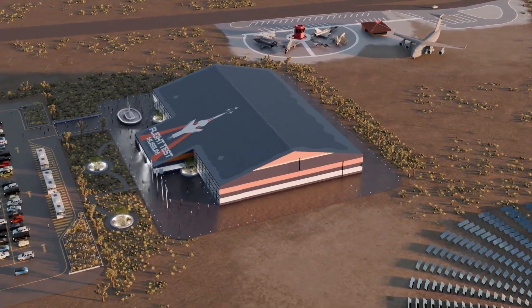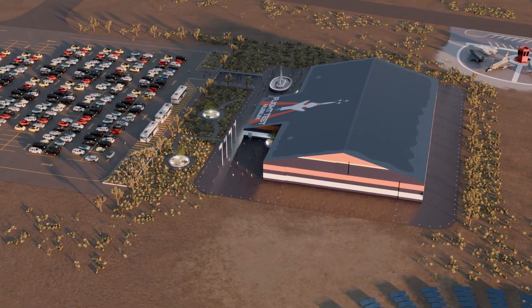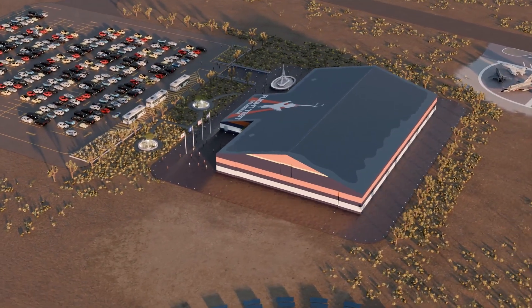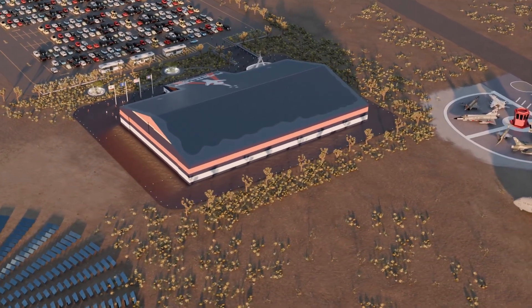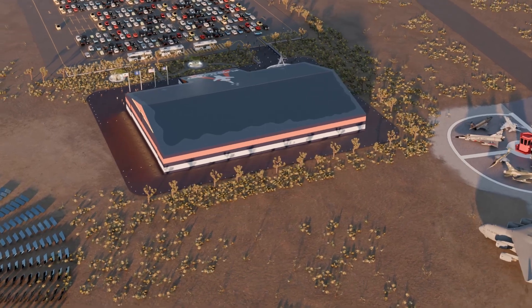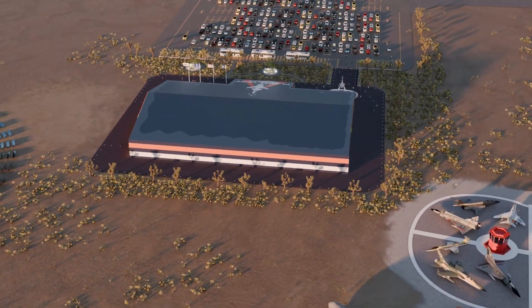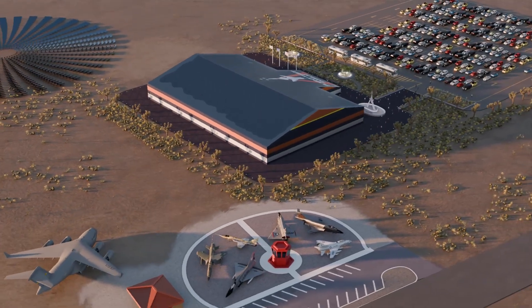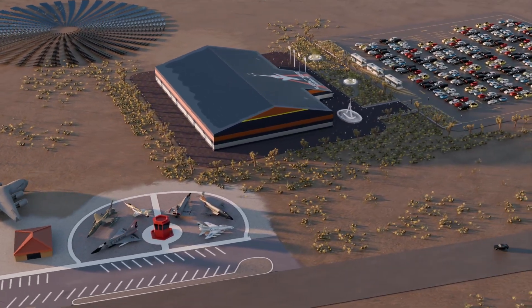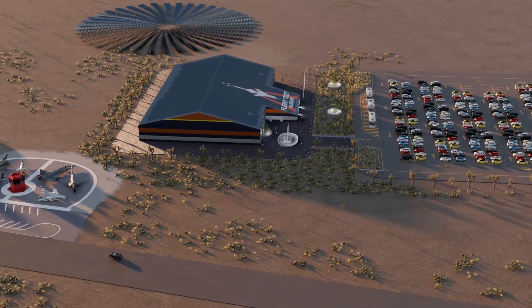As home to the Air Force Test Center, Edwards Air Force Base is the center of excellence for flight test research, development, and evaluation of aerospace systems from concept to combat. It operates the U.S. Air Force Test Pilot School and hosts the Air Force Research Laboratory's Rocket Lab, NASA's Armstrong Flight Research Center, and test activities conducted by America's commercial aerospace industries, both big and small.